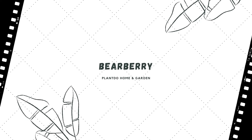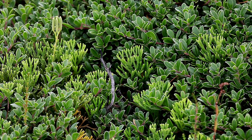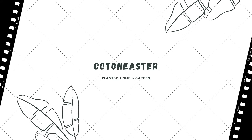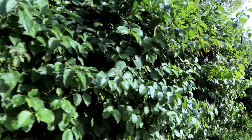Number eight: Bearberry. This tough, low-growing shrub, often called kinnikinnick, has small rounded glossy leaves and produces clusters of small urn-shaped pink-tinged white flowers in spring, followed by red berries that last all winter. It is extremely winter hardy and isn't bothered by wind, salt spray, or sandy soil.